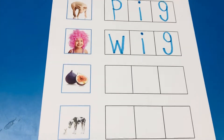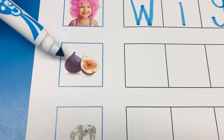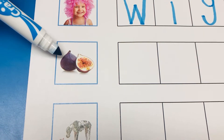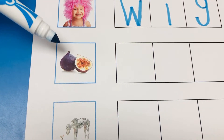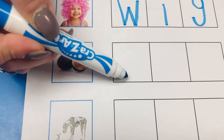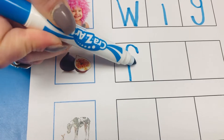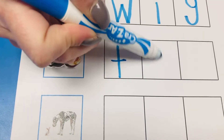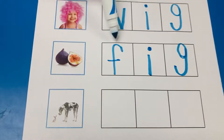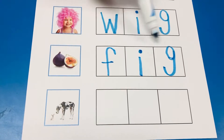If you remember, yesterday we talked about this funny fruit. Do you guys remember what this fruit is called? That's right, it's called a fig. Good job guys. Let's spell it. Fuh. I-G. Good job guys. Fuh. I-G. Fig.